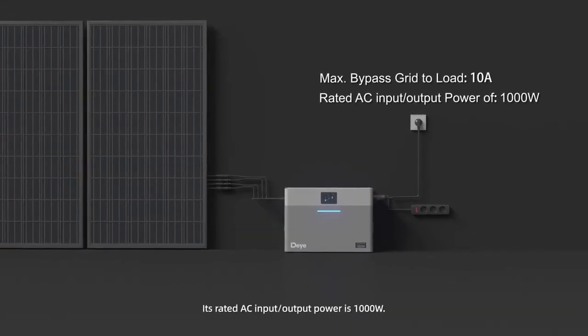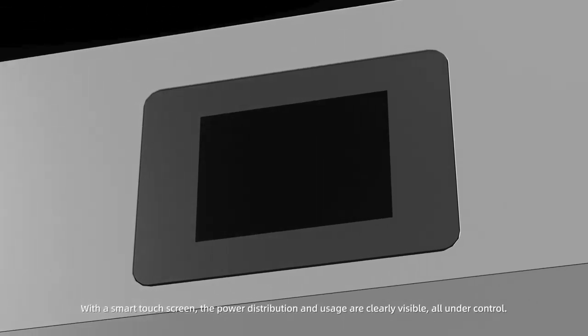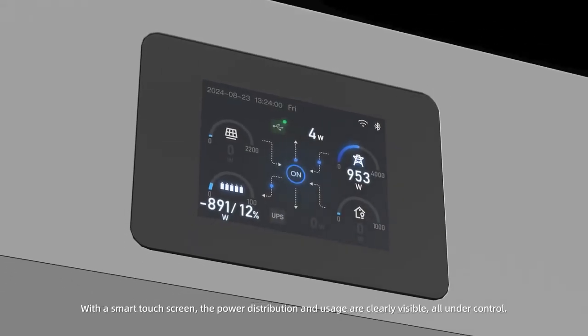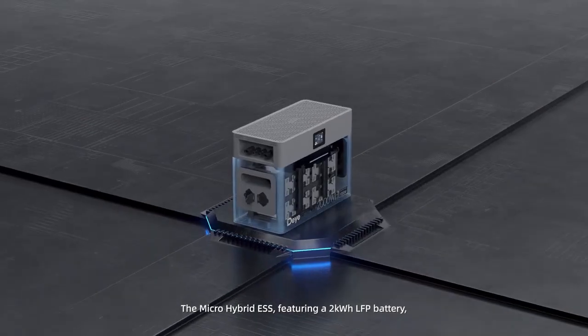Its rated AC input/output power is 1,000 watts. With a smart touchscreen, the power distribution and usage are clearly visible and all under control.